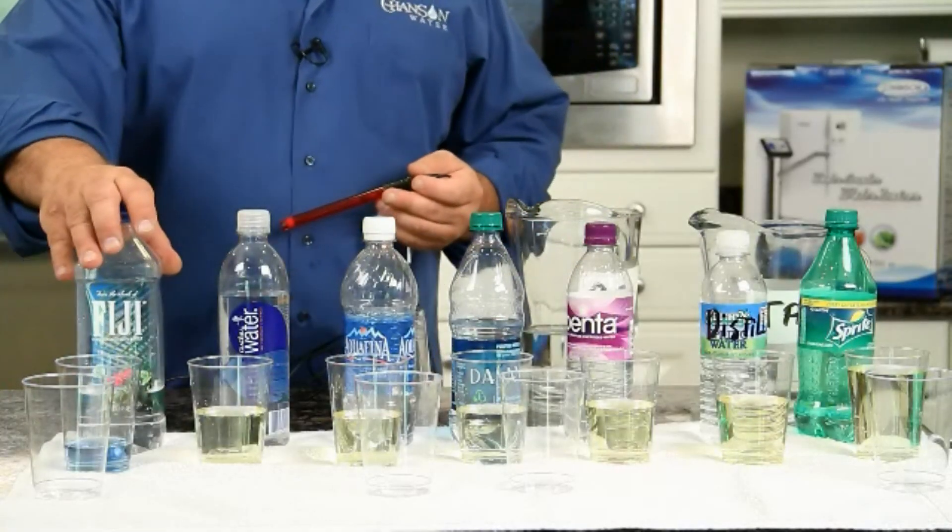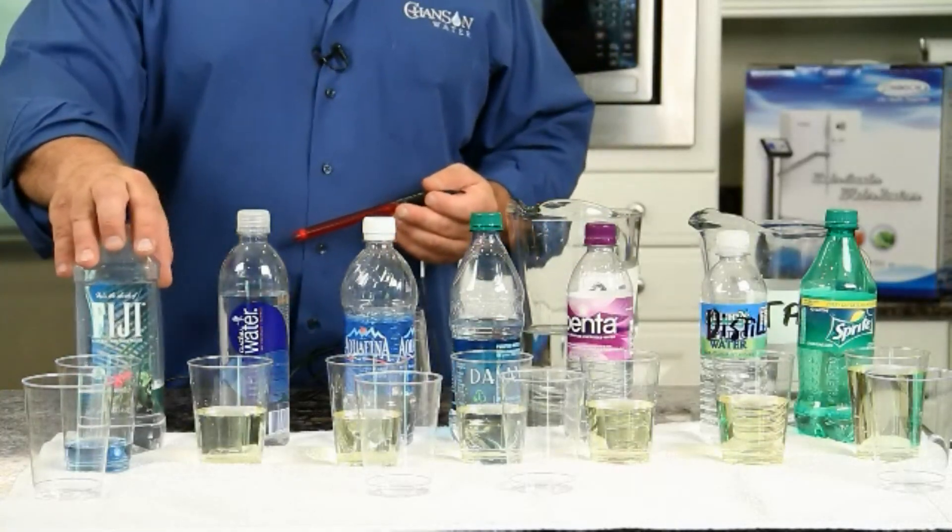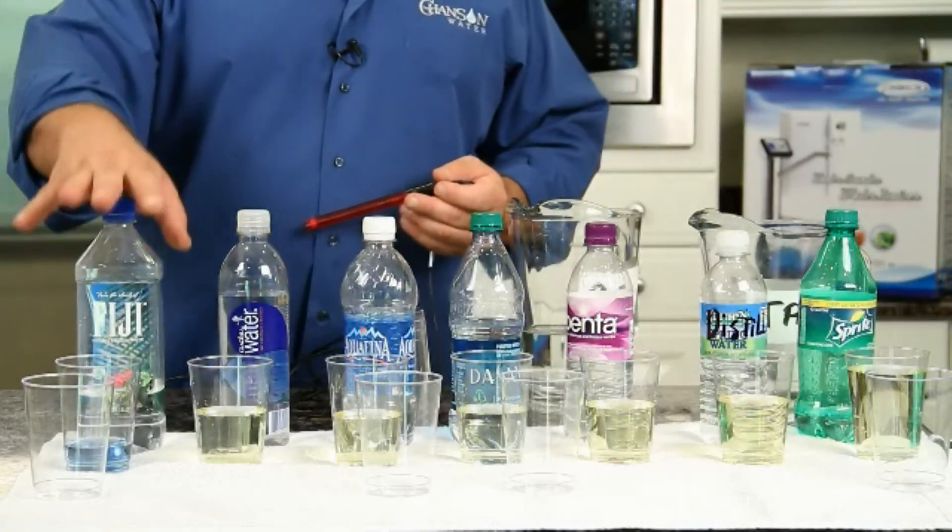We've found that we can use ORP meters to measure ionized water. Liquids can only be one of two things: positively charged or negatively charged. Negative charge is the spark of life — it gives you the living electrical current for all your cells to thrive, for your energy system to work, and for your immune system to work at maximum capacity. Negative ORP is huge.